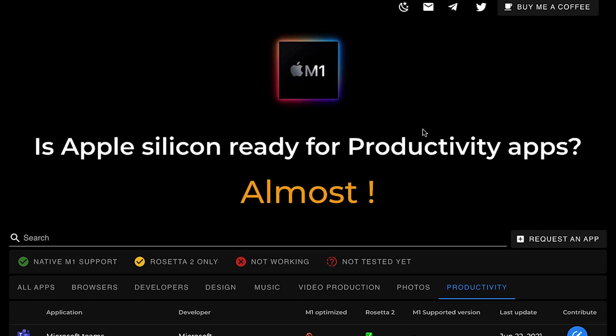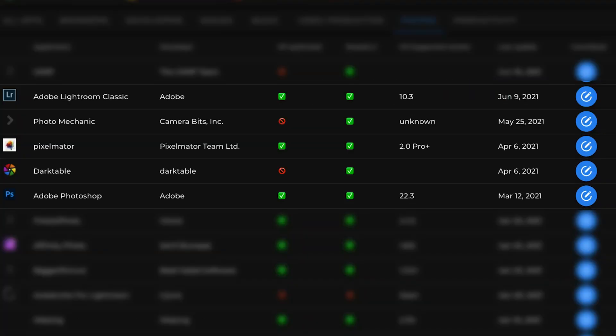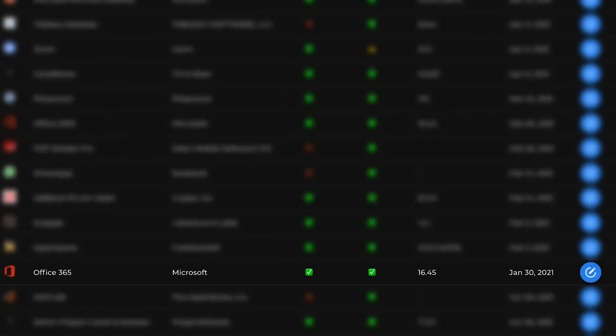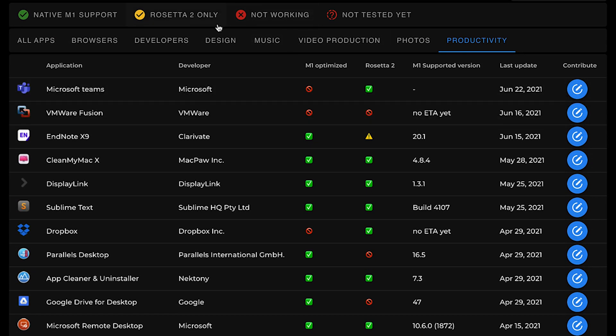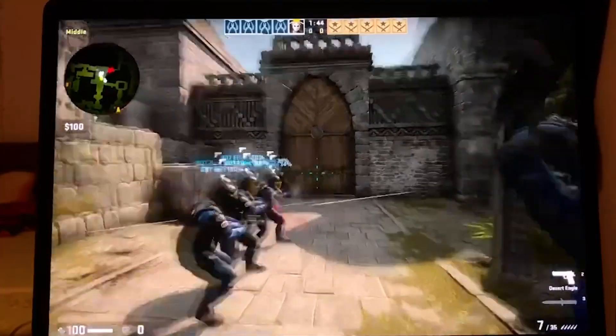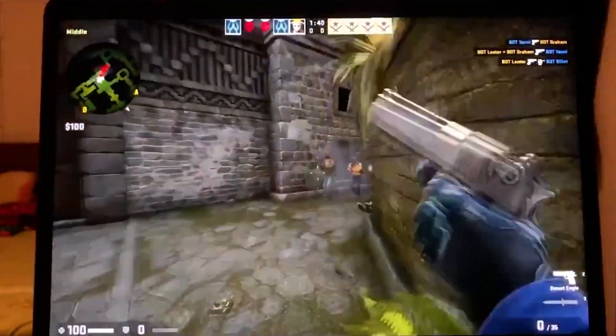The good news is native apps for the M1 chip are updated every day. Now we have Photoshop, Lightroom, Illustrator, Microsoft Office, and many other apps — you can proactively check on this website. This computer can do more than just a working machine. It may sound crazy, but I actually tried to play CS:GO at full resolution on this computer and the performance was just great. If you want to see that in detail, check the video in the description.